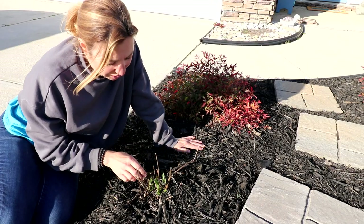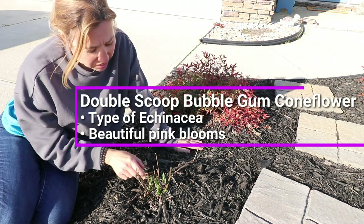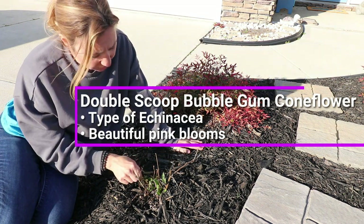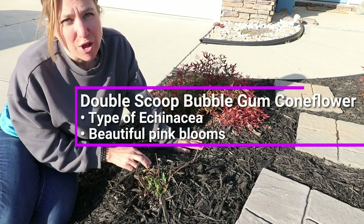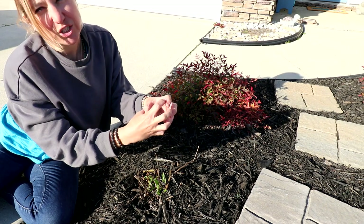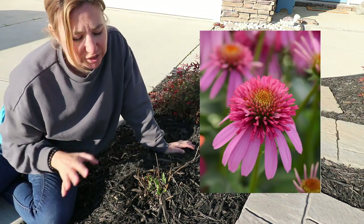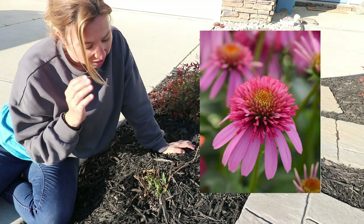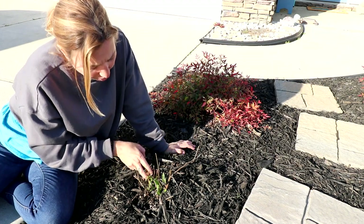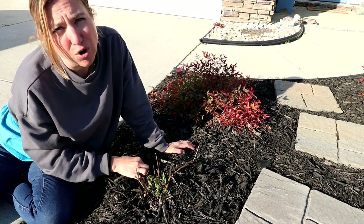This one right here is called Double Scoop Bubblegum Coneflower. It's a kind of echinacea, and the flowers on it are so super cool. It's a pink that's different from regular echinacea — large and just stunning. I already have a flower bud right here, but I'm thinking its main blooming is going to be over the summer.